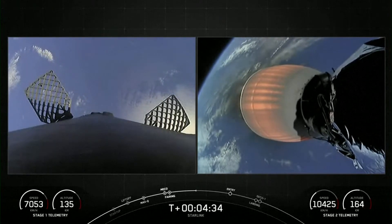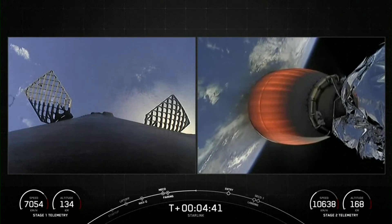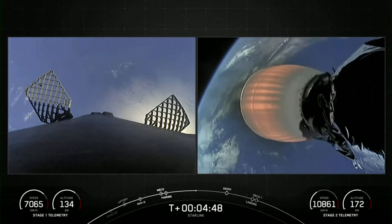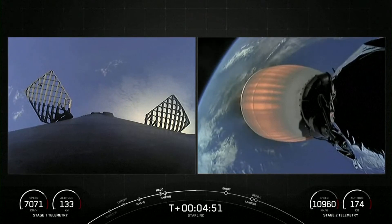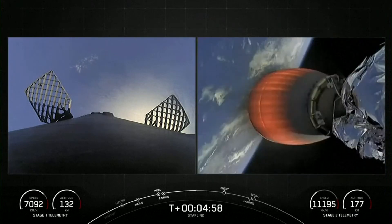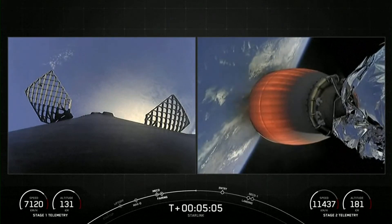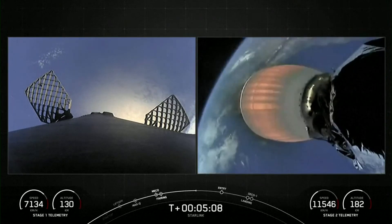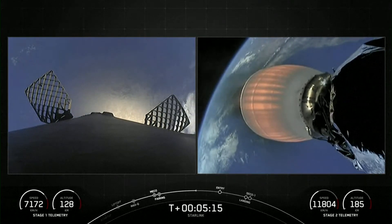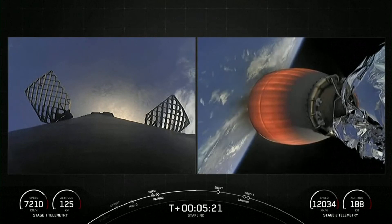Today's Starlink mission marks SpaceX's 217th mission overall and 18th mission just this year. Both vehicles continue to follow nominal trajectories. As a reminder, Starlink is a satellite internet constellation designed and manufactured by SpaceX to provide high-speed, low-latency internet to people living in remote and rural locations around the globe.